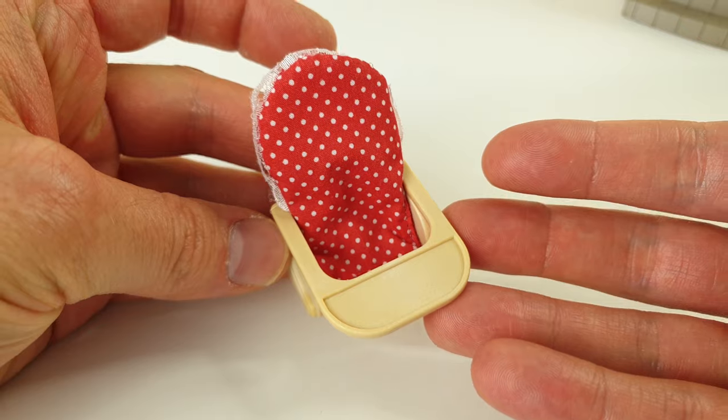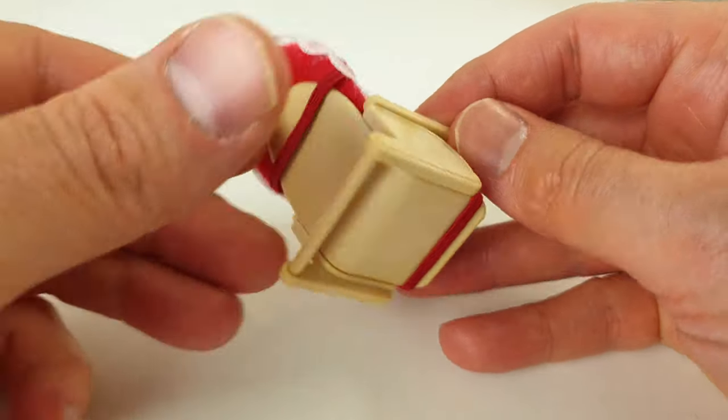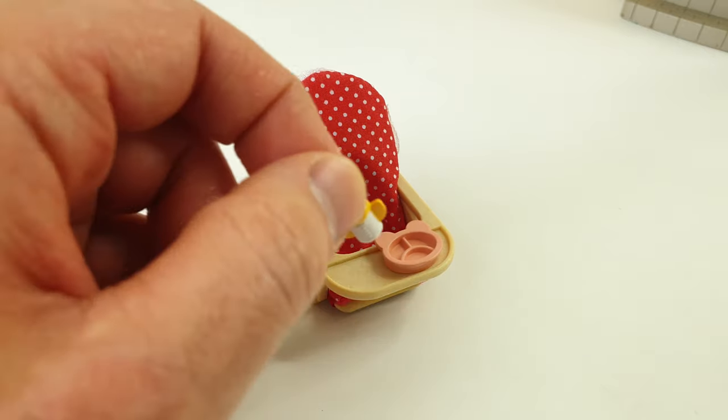When she's hungry she can sit in her high chair. This piece here is made from fabric and it's also removable, so if you need to wash it you can easily take that off. We have her plate which is in the shape of a bear head and her little milk bottle.